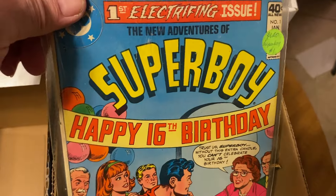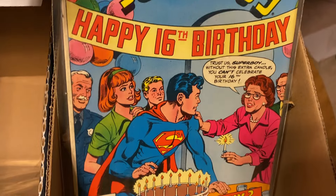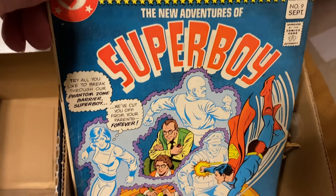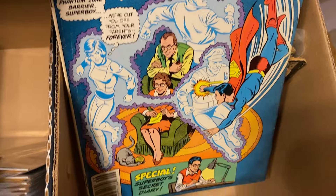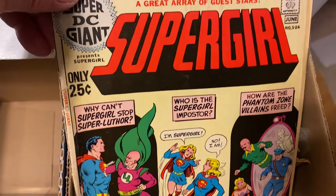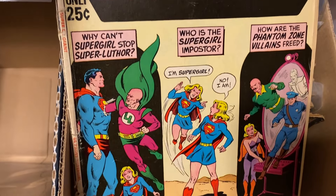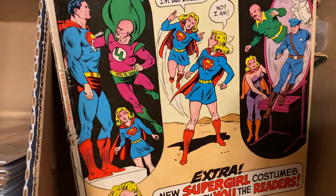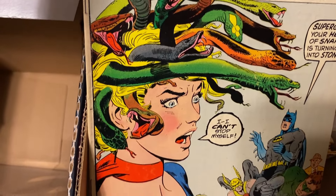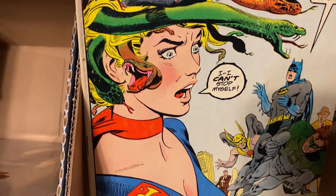And here's a Superboy number one — 'Happy 16th Birthday.' New Adventures of Superboy. And here's a DC Supergiant with Supergirl. And a regular old issue with Supergirl — with the snakes in her hair. Medusa-style. Cool.